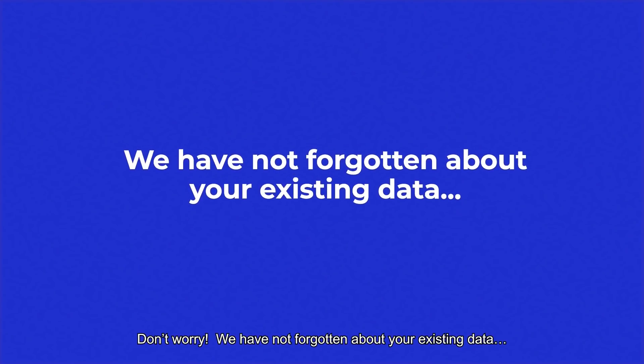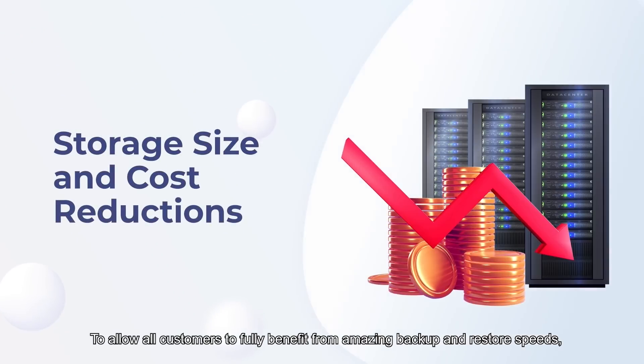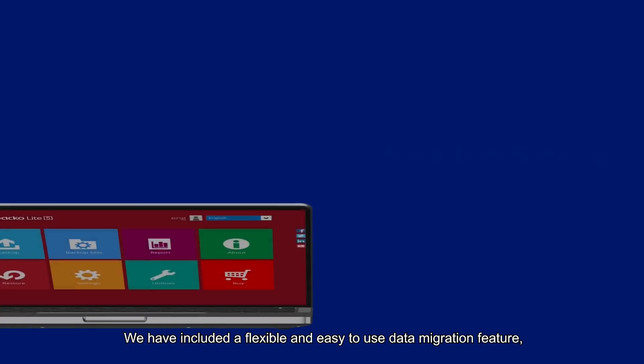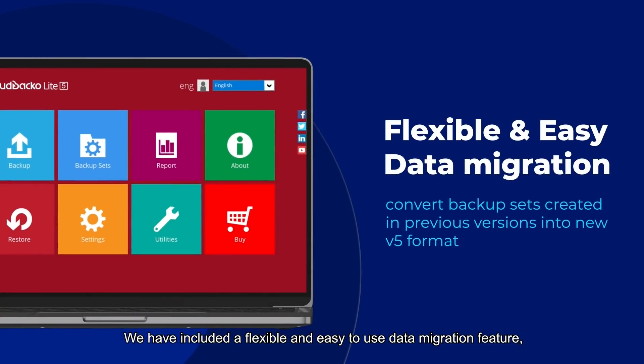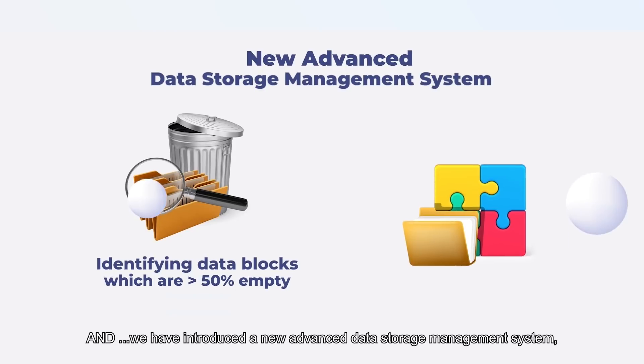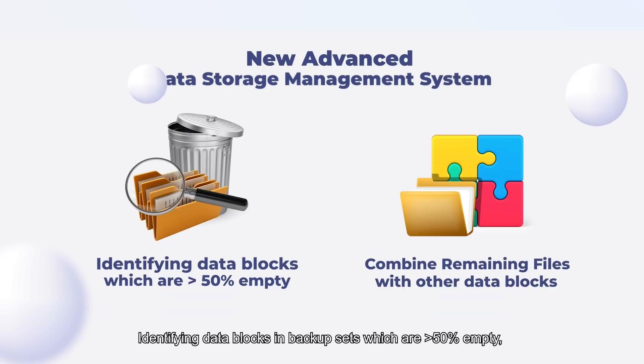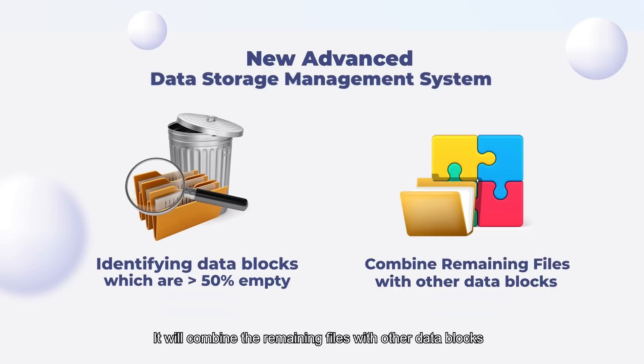You have not forgotten about your existing data either. All customers can fully benefit from the amazing backup and restore speeds, storage size and cost reductions. We have included a flexible and easy-to-use data migration feature to convert backup sets created in previous versions of Cloud Backup into the new v5 format. We've also introduced a new advanced data storage management system which will automatically free up more storage space by identifying data blocks which are more than 50% empty due to files being deleted from the backup set, and combining the remaining files with other data blocks.